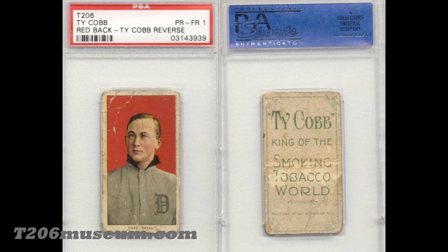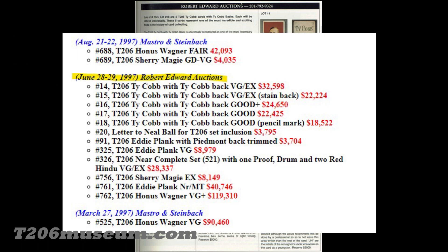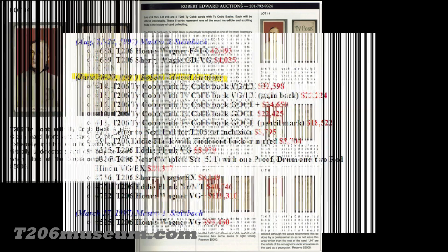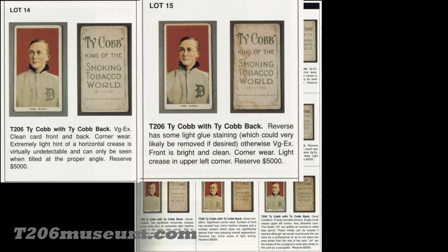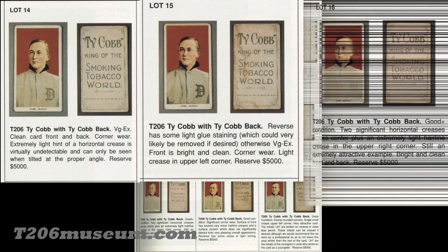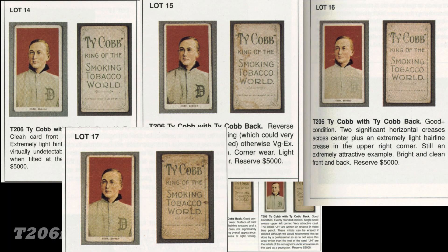In 1994 there was only a handful of known Ty Cobb backs known to exist. In 1997, Robert Edward Auctions auctioned five Ty Cobb backs all at once. Many people argued that was a bad decision because it would affect the value — simple supply and demand. However, Robert Edward is a very stand-up guy; his mindset was to release all the cards at once and not manipulate the market. So up to 1997 there were around seven to eight known Ty Cobb backs.